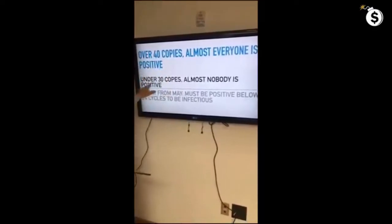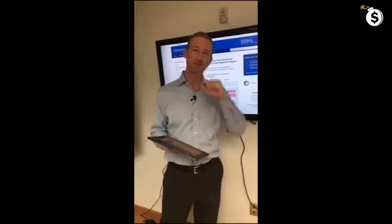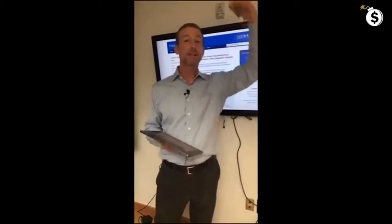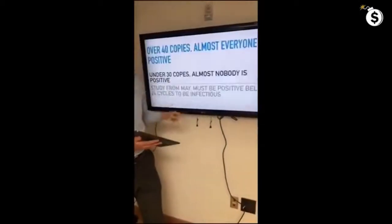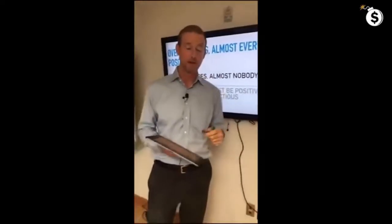In the current PCR test, under 30 cycles, almost nobody's positive. The article says they only saw infectivity if you had so much virus that it showed up within just 24 cycles of copying. You have to have a whole lot of virus in you to be infective. But this test will call you positive at up to 40 cycles. Below 30 copies, almost everyone is negative — so a positive result does not translate to having a live virus that can infect your neighbor.